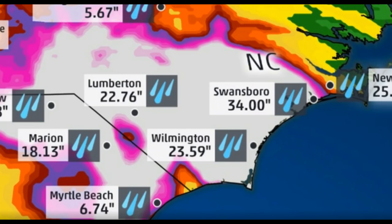Here's a look at some of the totals across the area: Swansboro, Lumberton, Marion, Wilmington — with Swansboro seeing the most in terms of rainfall. This whole region is just absolutely saturated between North and South Carolina, and a lot of the issues right now are within this region.